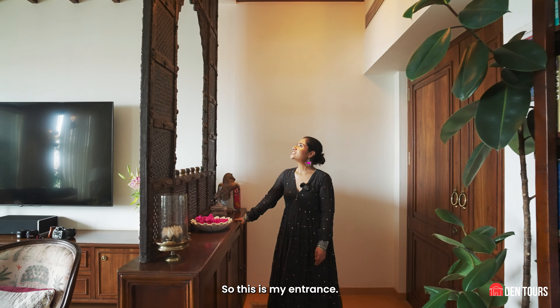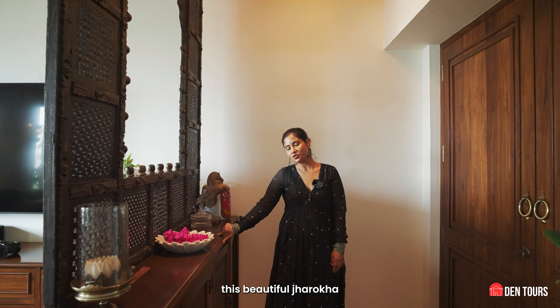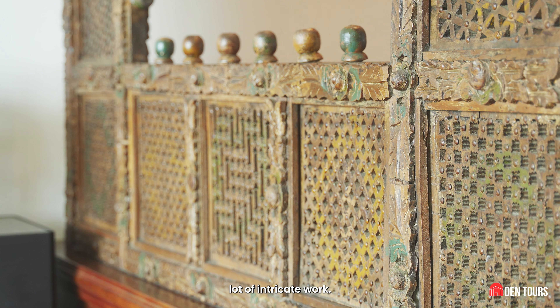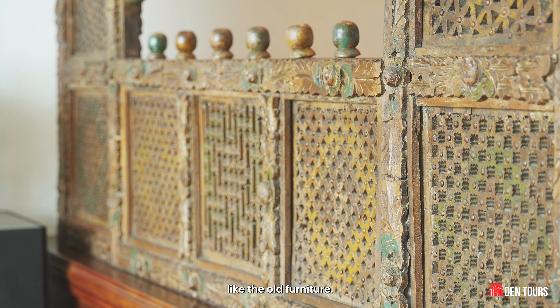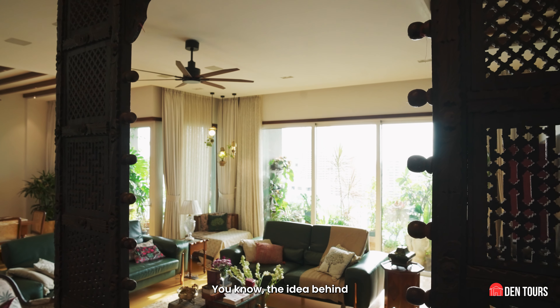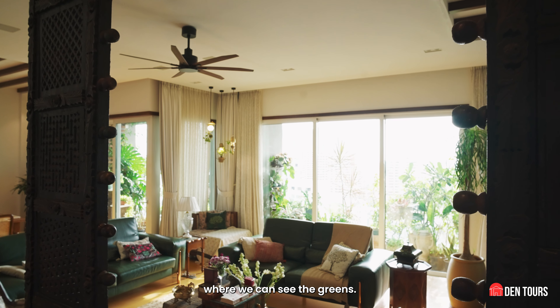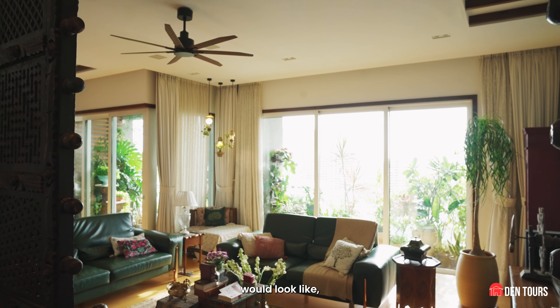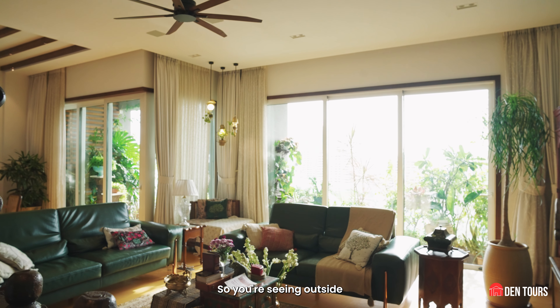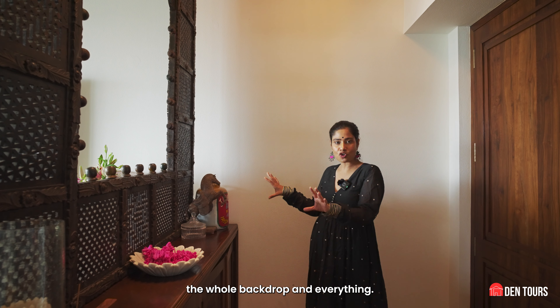So this is my entrance and this is this beautiful jharoka from Rajasthan. You can see there's a lot of intricate work like the old furniture — beautiful flowers and hand carving done. The idea behind it is that it opens up to a place where we can see the greens. A jharoka is always like you peeping out, right — so you're seeing outside, the whole backdrop and everything.